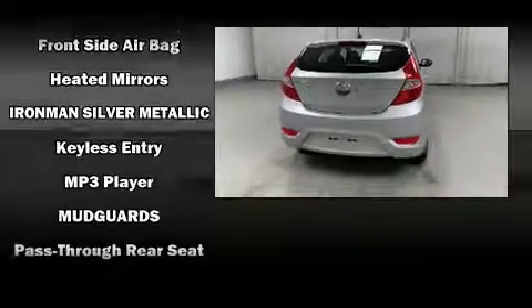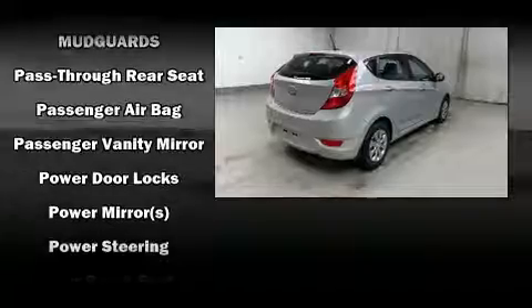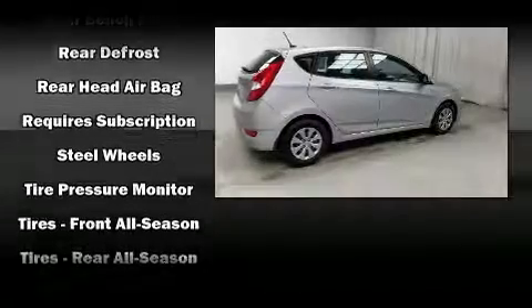Hyundai also prioritized safety and security by including front-side impact airbags, traction control, brake assist, anti-whiplash front head restraint, a panic alarm, and ABS brakes.